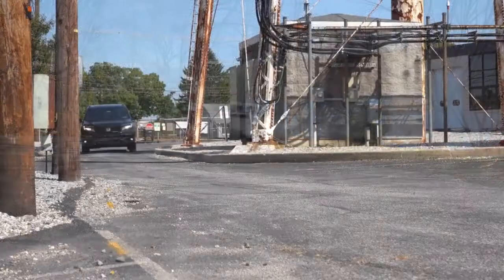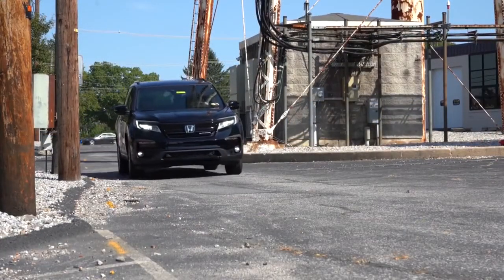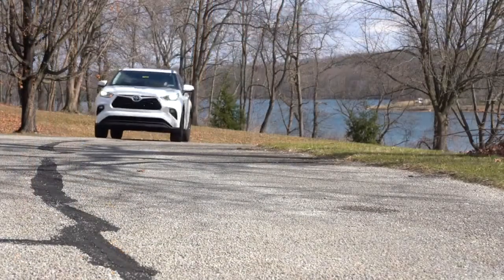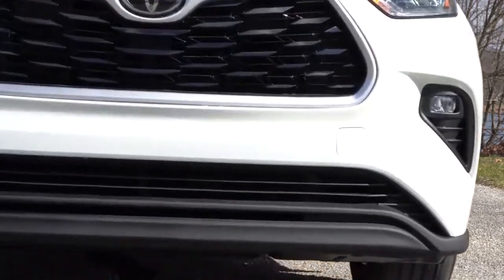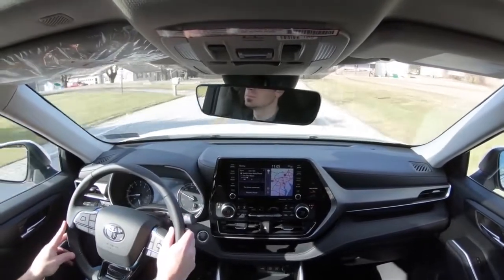If you're new to my comparisons, essentially what I do is compare the top 10 key differences, trying to make it easier for people to make a decision between the two, with a clear winner at the end of the video. With all that said, let's jump right into it. Starting with number 10 on the list: price.